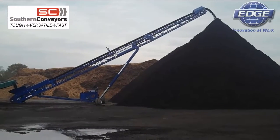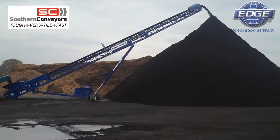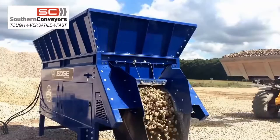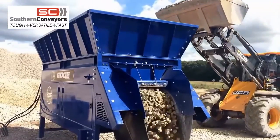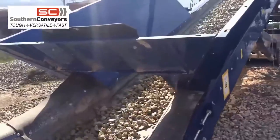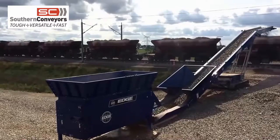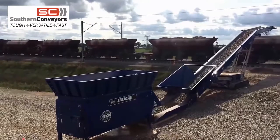If you require large mobile stockpile conveyors, we are the official UK rental partner for Edge Machinery, along with durable feeder hoppers to facilitate continuous loading of materials. Please talk to us if you have a challenging materials handling task. We focus on helping you increase efficiencies and reduce health and safety hazards. Our commitment is to keep you moving.